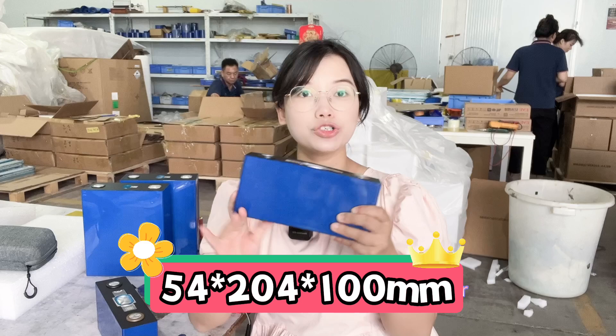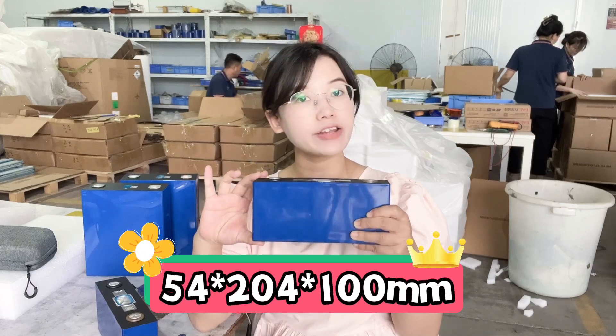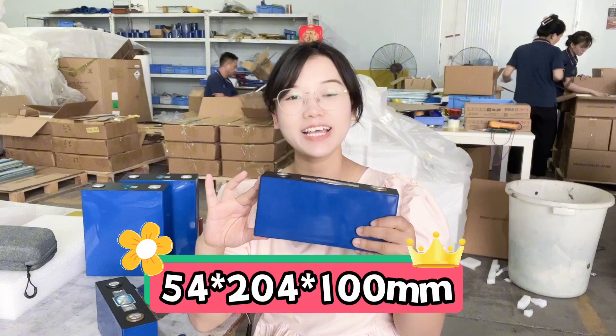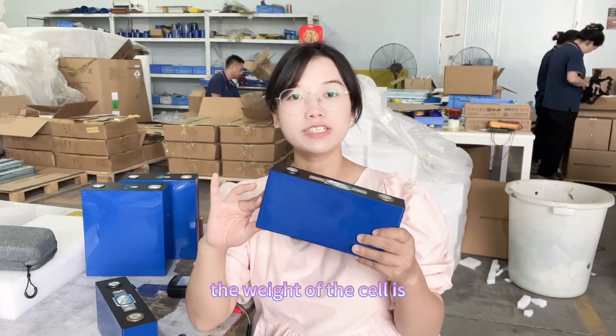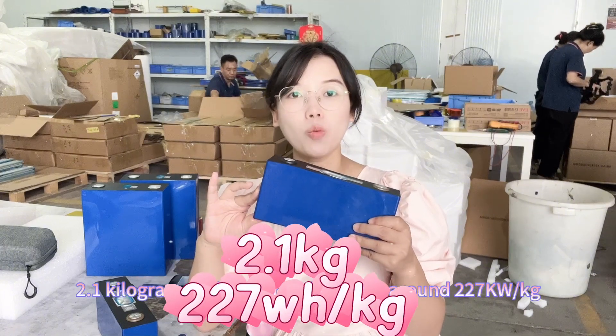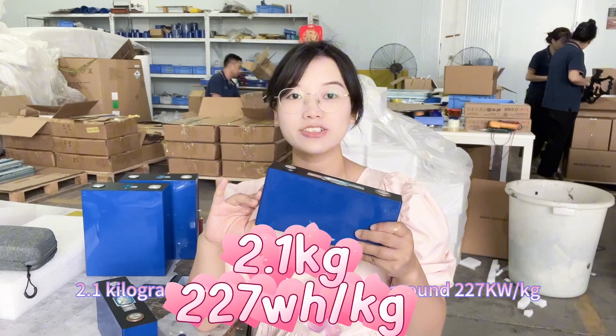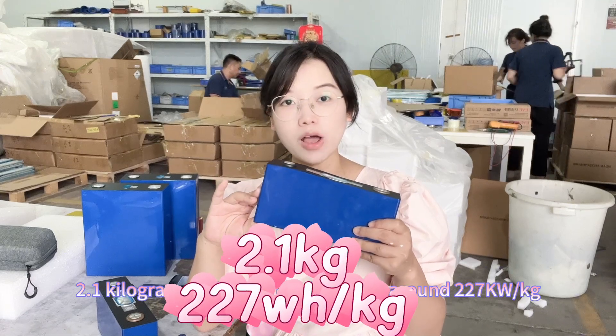The length of the cell is 204 millimeters. The weight of the cell is 2.1 kilograms. The solar energy density is around 227 watt hours per kilogram.